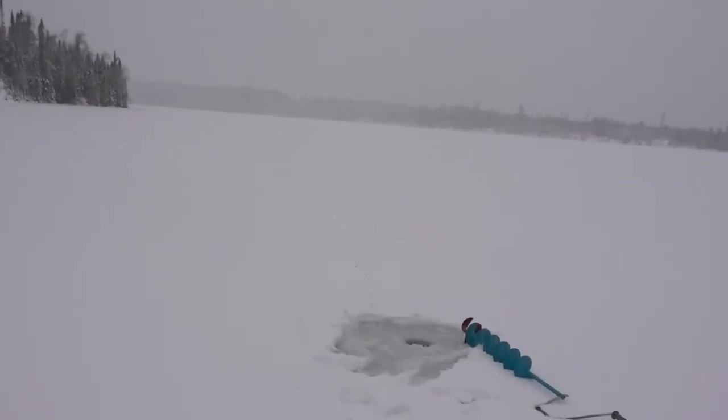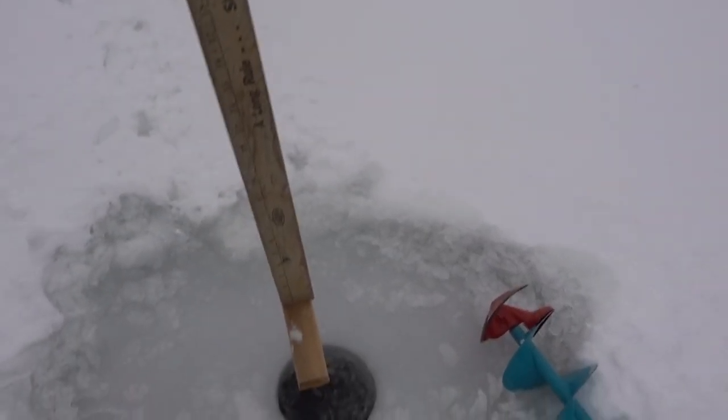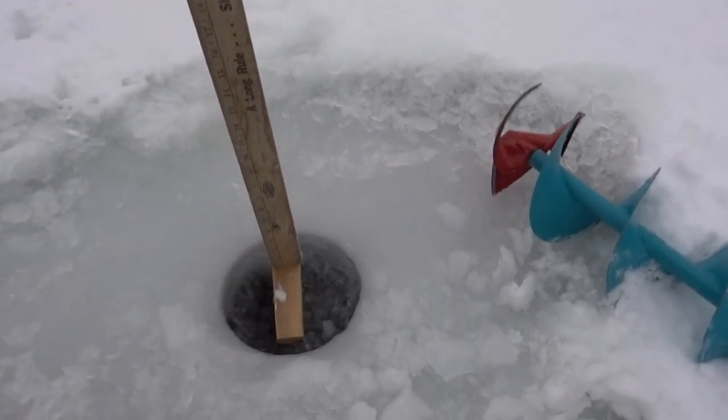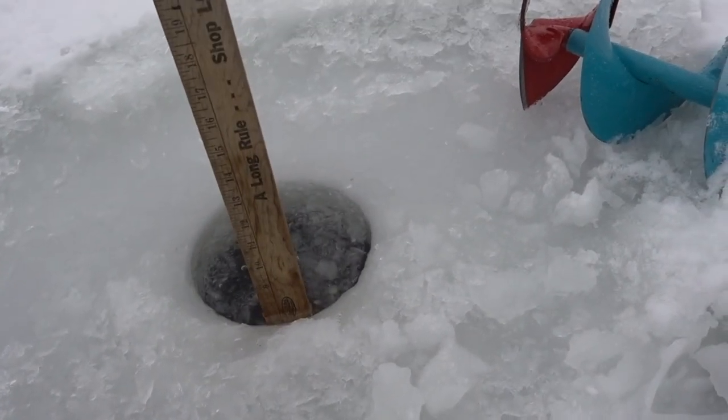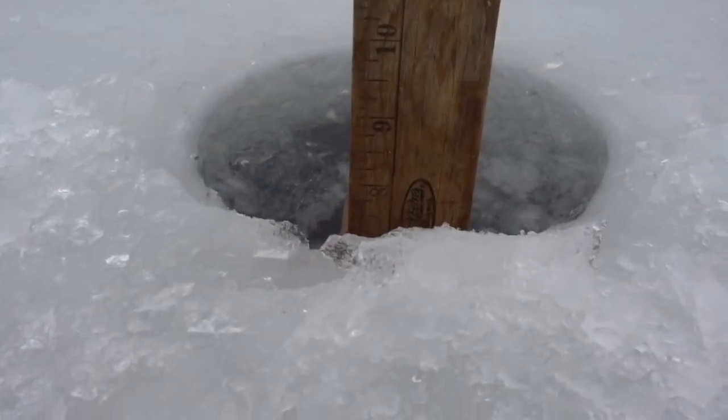It's the 29th now. We last drilled a hole on the 19th, and we can see how much ice we made. I don't think we've made that much. Let's see here — if we hook it under, we've got seven inches.